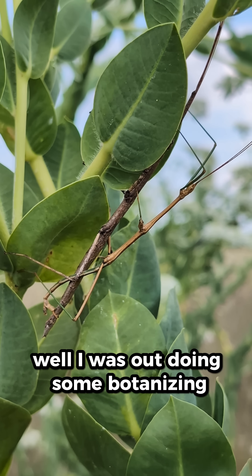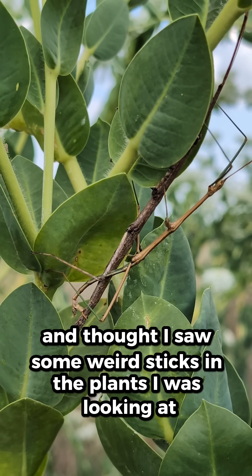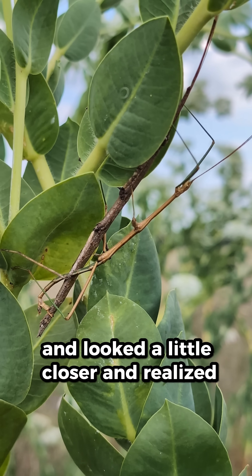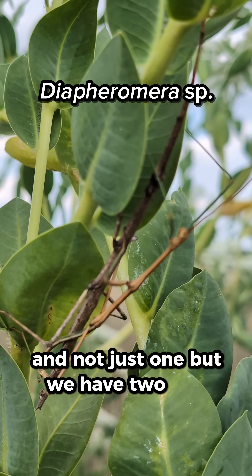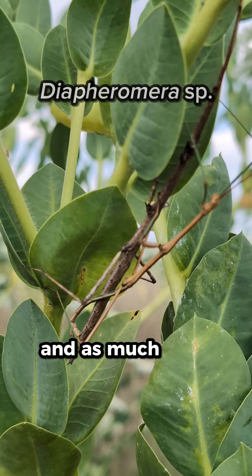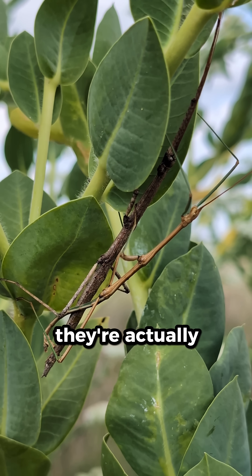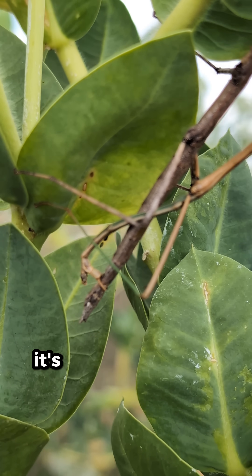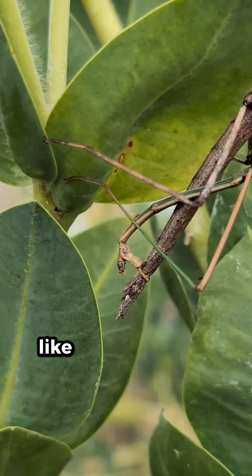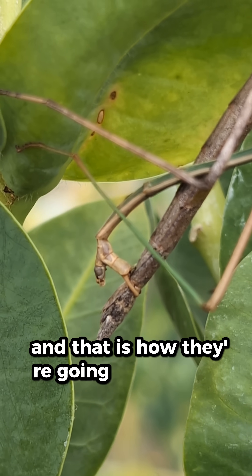While I was out doing some botanizing, I thought I saw some weird sticks in the plants I was looking at and looked a little closer and realized it's a stick bug — and not just one, but we have two here. As much as I'd like to say they're just little buddies, they're actually mating. You can see they are connected here, kind of strapped on and wrapped across each other, and that is how they're going to copulate.